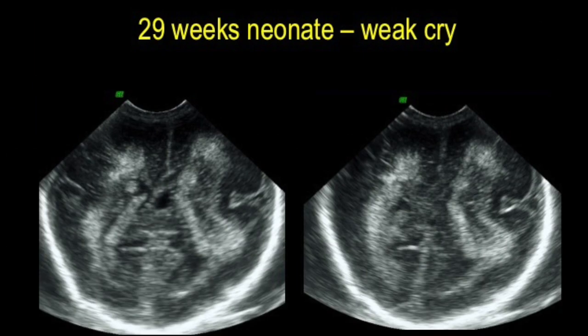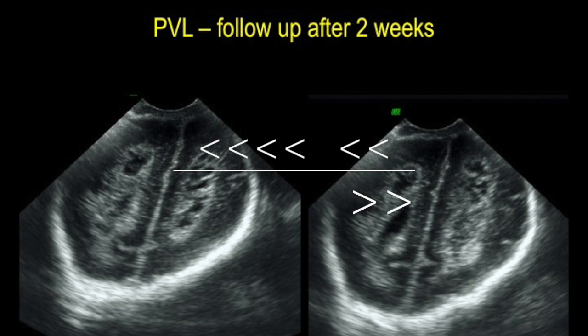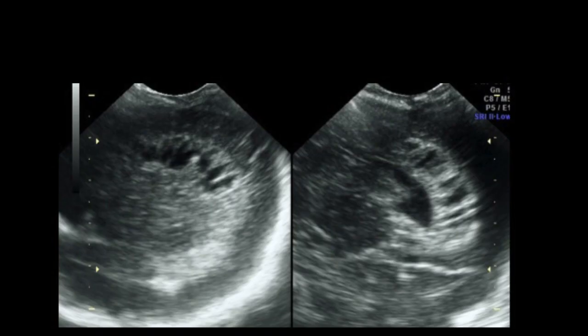This is a 29-week neonate who had a weak cry. On the first scan there are bilaterally symmetrical increased echogenicities — as echogenic as the choroid plexus — in the periventricular white matter. A follow-up ultrasound done after two weeks shows cavitation, which is cystic periventricular leukomalacia, and this of course has a bad prognosis.